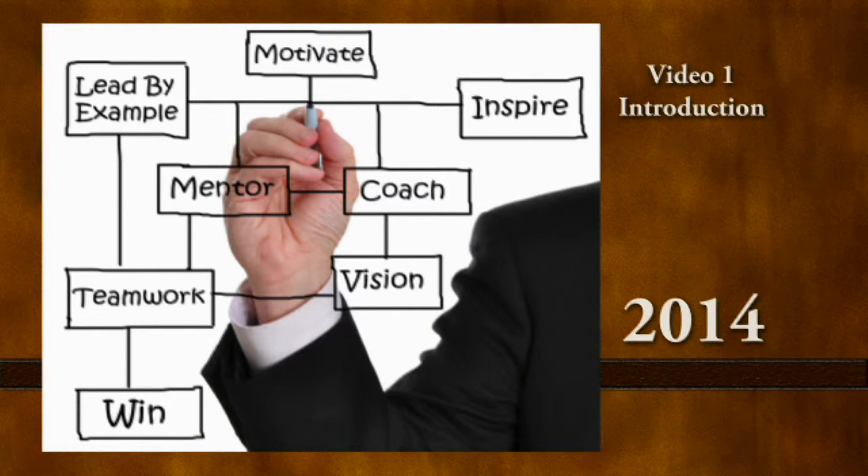Mentors must adapt to the mentee, the environment, and the competency being mentored. Some mentees will require more attention to the mentoring elements for competencies outside their comfort zone. They may be quiet, shy, or lack confidence in their ability to perform. The keys to successful mentoring are trust, self-motivation, flexibility, communication skills, and technological skills.